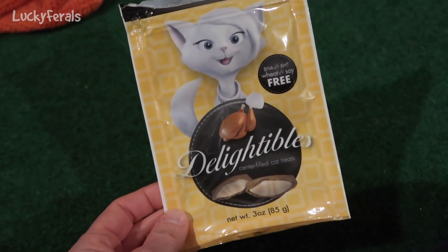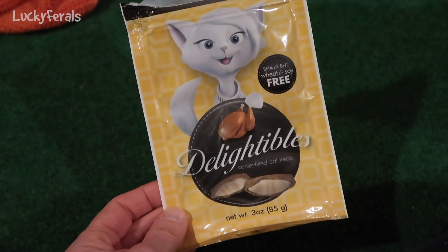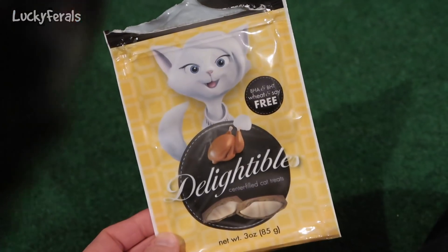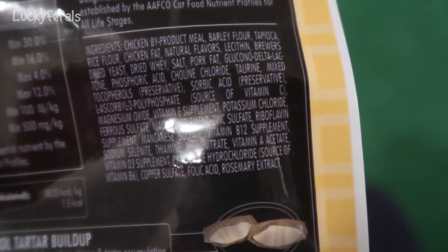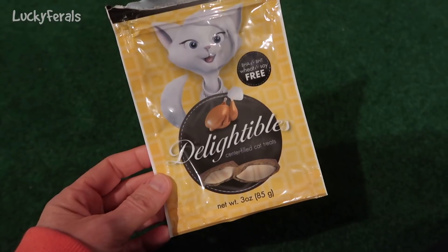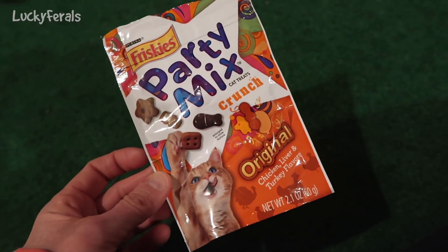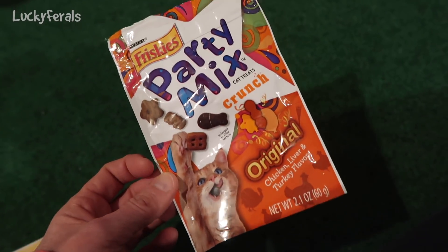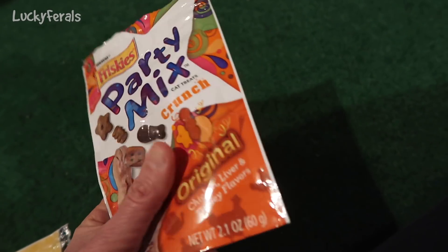So we just finished this bag of Delightables. It says they are BHA and BHT, wheat, and soy free. I guess the cats kind of like these, but I'm not too thrilled with them — I don't like that they have byproduct meal in them. But there was just a little bit left in this bag, so I figured they might as well finish it. The other bag that's open with a little bit left is this Friskies Party Mix, and this also has byproduct meal in it. I think this came with one of the toys or something, so they've been eating this every now and then.